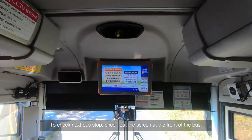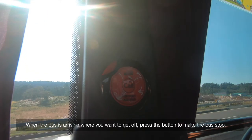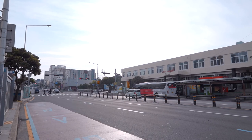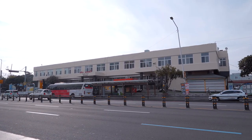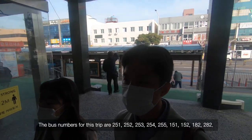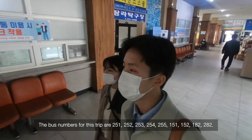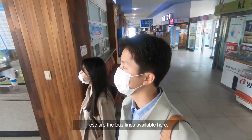To check the next bus stop, look at the screen at the front of the bus. When the bus is arriving at where you want to get off, press the button to make the bus stop. You can get to Dongguang Transit Center from Jeju Bus Terminal. The bus numbers for this trip are 251, 151, 182, and 282.